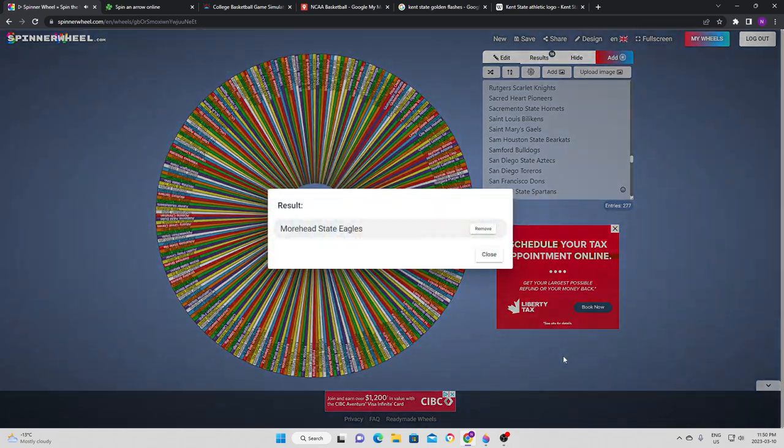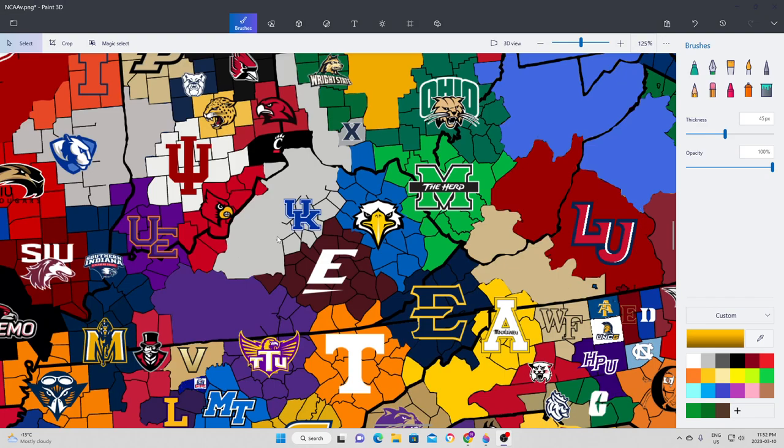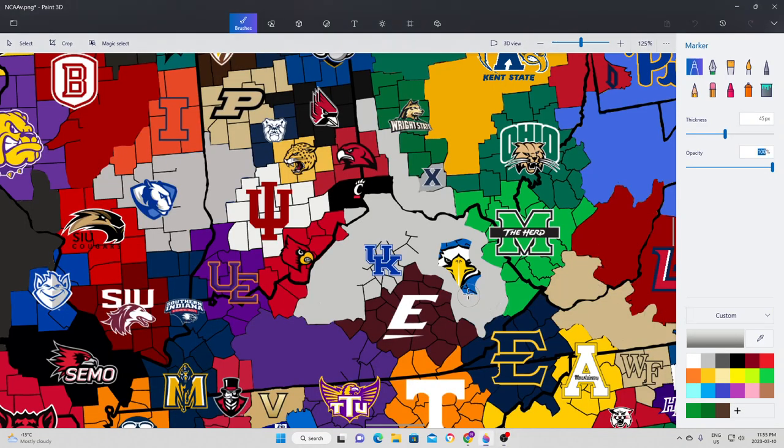We go to Moorhead State, who will try to expand to the north, a little bit northwest. Looking at the map, going northwest takes them into a piece belonging to Kentucky. Unfortunately for the Eagles, Kentucky takes pretty quick work of them and expands once again. Kentucky now has another big piece and is really starting to gain a lot of traction in their state.